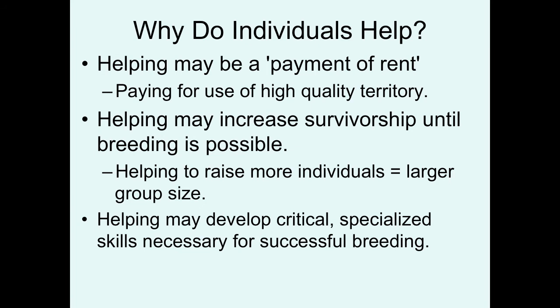Another idea is that helping may increase survivorship until breeding is possible. In addition to just using the resources and being in a safer area, if you help raise more individuals you're raising a larger group. We've talked throughout the semester about some benefits of being in a larger group as it relates to avoiding predation — dilution effect, earlier detection, more efficient detection of predators, and so forth.